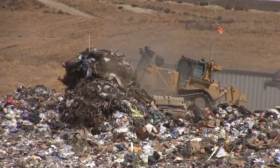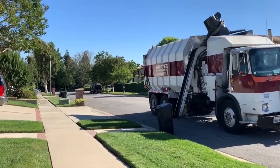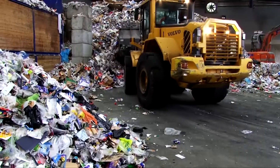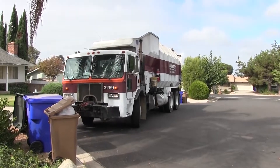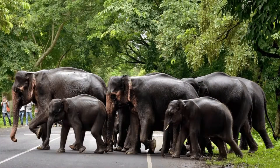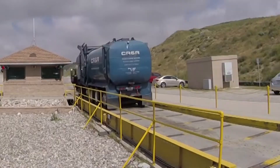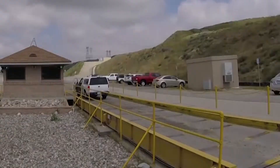But before we make our way through the landfill, let's rewind a bit back to the curb. Trash is picked up by a waste hauler and then most likely goes to a transfer station. While a normal garbage truck can carry 10 to 12 tons of trash, these larger transfer trucks can haul upwards of 20 tons of trash — equivalent to seven elephants. Those transfer trucks are loaded up and make the trip to a local landfill like Lamb Canyon, where the public is also able to drop off materials.